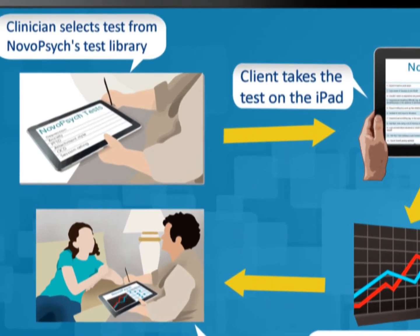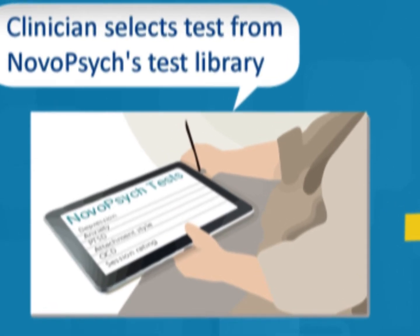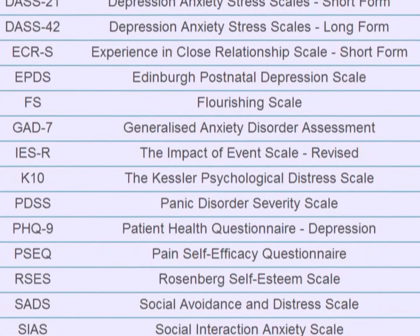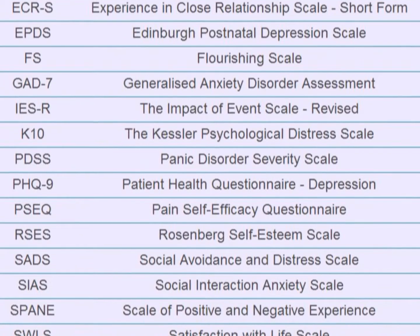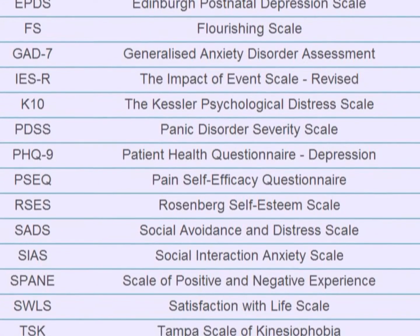First, the clinician decides what assessment they would like to administer to the client. NovoPsych has many assessments to choose from, including some of the most widely used psychometric assessments. You can assess for autism, depression, anxiety, PTSD, and much more. All NovoPsych's tests are valid and reliable, with multiple published research articles supporting their use.